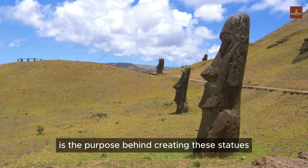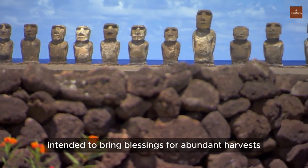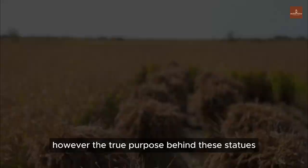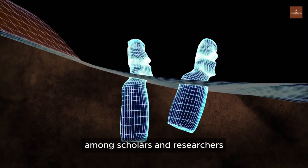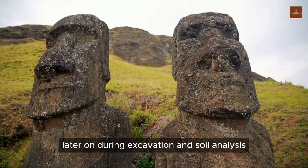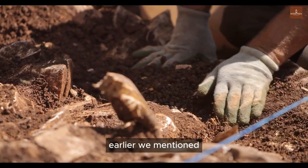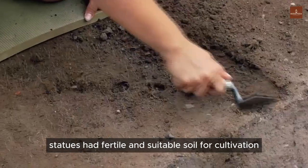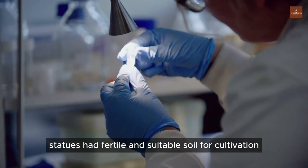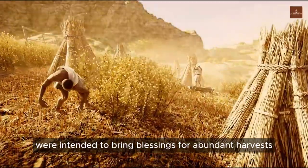The second mystery is the purpose behind creating these statues. The islanders claim they represent their ancestors, intended to bring blessings for abundant harvests. During excavation and soil analysis, a surprising discovery was made. The entire island is made of volcanic rock, resulting in poor soil quality. However, it was found that the areas around these stone statues had fertile soil suitable for cultivation and livestock, seemingly aligning with the belief that the statues were intended to bring blessings for abundant harvests.